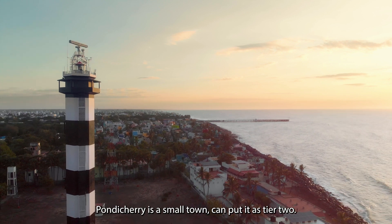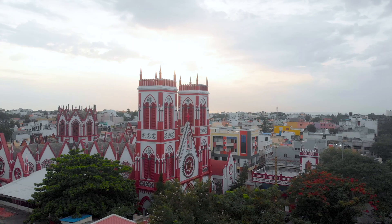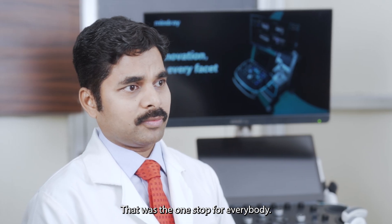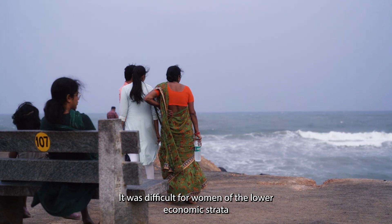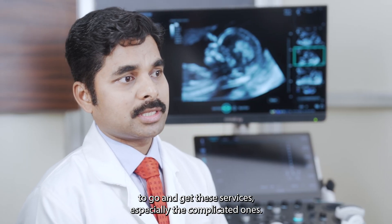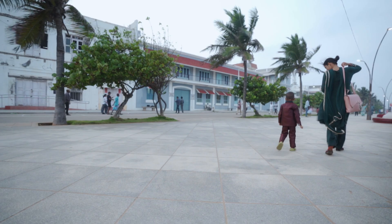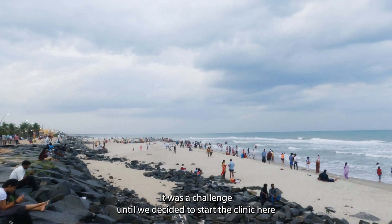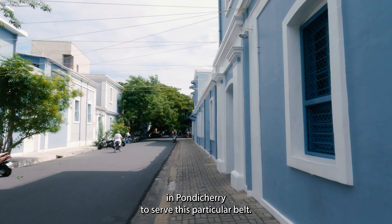Pondicherry is a small town — you can put it as a tier 2. For fetal medicine, the usual access was to go all the way to Chennai. That was the one-stop for everybody. It was difficult for women of the lower economic strata to get these services, especially the complicated ones. It was a challenge until we decided to start the clinic here in Pondicherry to serve this particular belt.